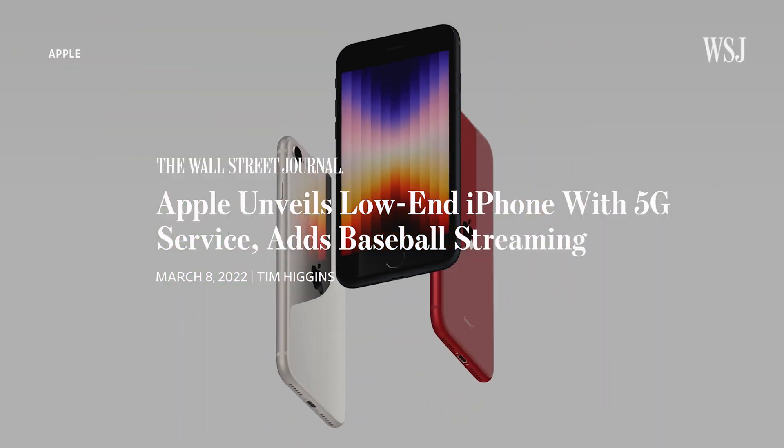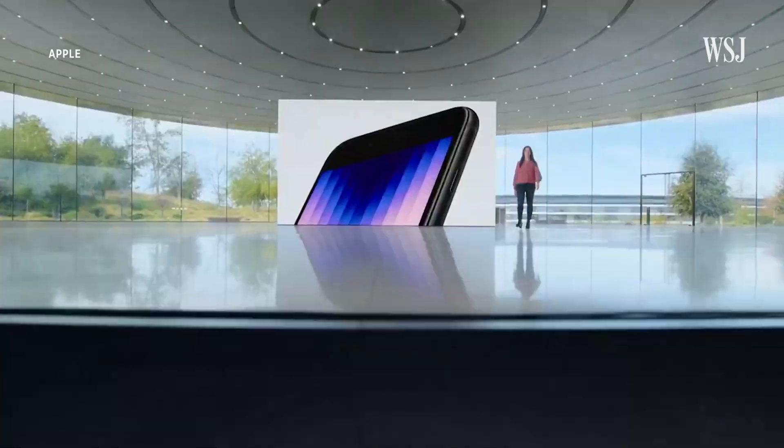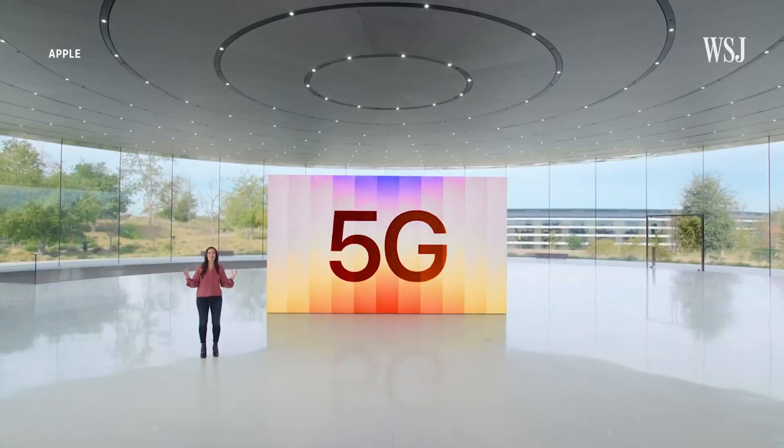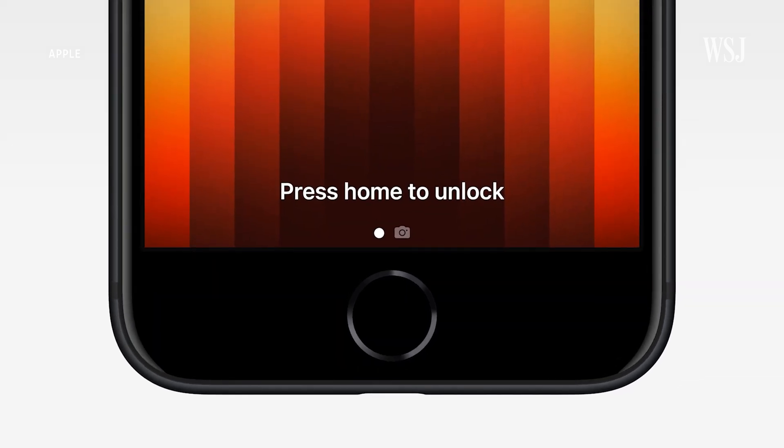Apple just unveiled its latest iPhone SE. And while the company focused on the device's new attributes like 5G, its biggest attraction is probably what isn't new: the home button. If you're wondering why Apple phased it out of most phones but hasn't killed it off completely, I'll explain.